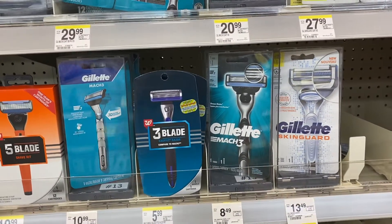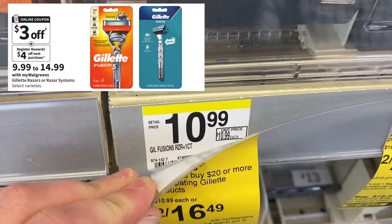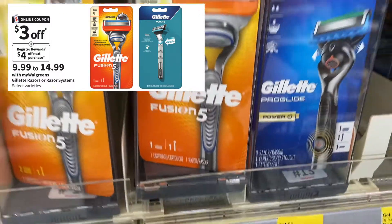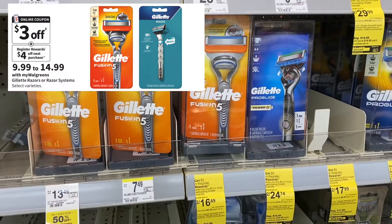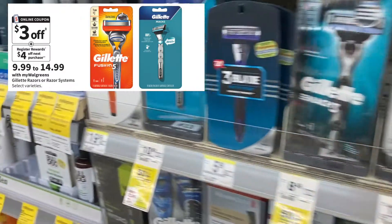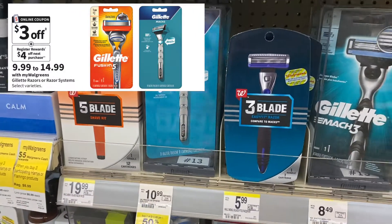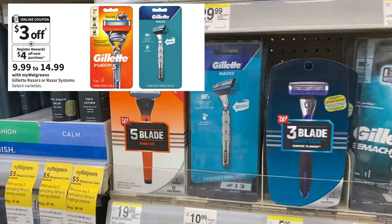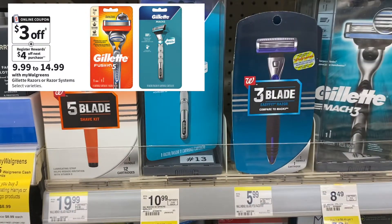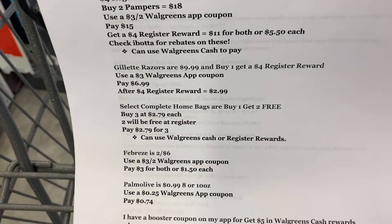The first deal we're going over is this Gillette deal. Gillette or Venus Razors are $9.99 and buy one get a $4 register reward. We have a $3 coupon on our Walgreens app or you can use a $3 coupon coming in our P&G this Sunday. After you use that $3 coupon you'll pay $6.99 out of pocket and get back a $4 register reward, making it $2.99 for one. You can see mine are priced at $10.99 — that's the cheapest option I have in my store.